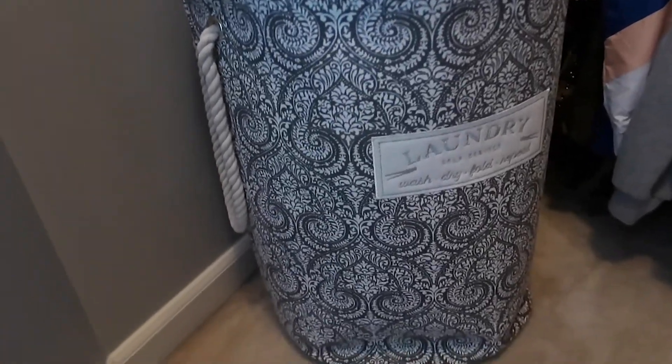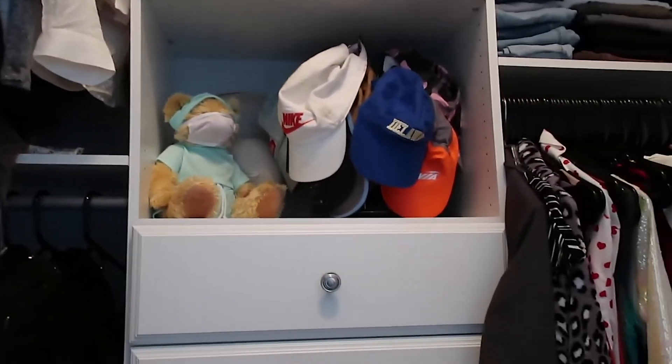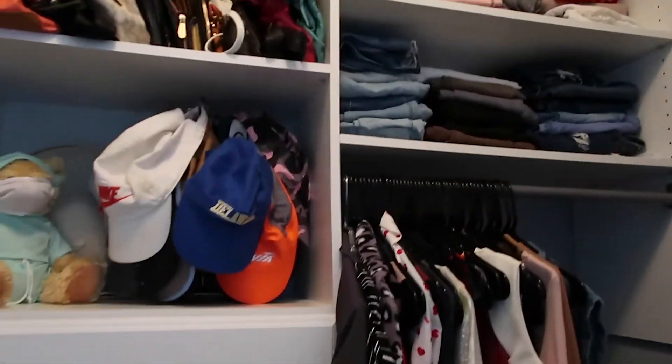My walk-in closet is all organized — my hamper, all my clothes, and my sneakers. The majority of my clothes are in there and I love it.